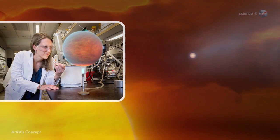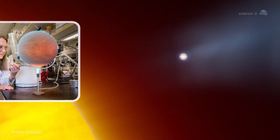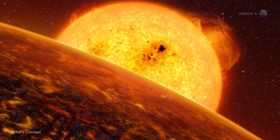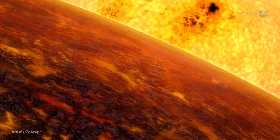Heather Knudsen of Caltech made the first weather map of a hot Jupiter in 2007. It's not as simple as taking a picture and, voila, we see the weather, says Knudsen. These planets are hundreds of light years from Earth, and they are nearly overwhelmed by the glare of their parent stars.